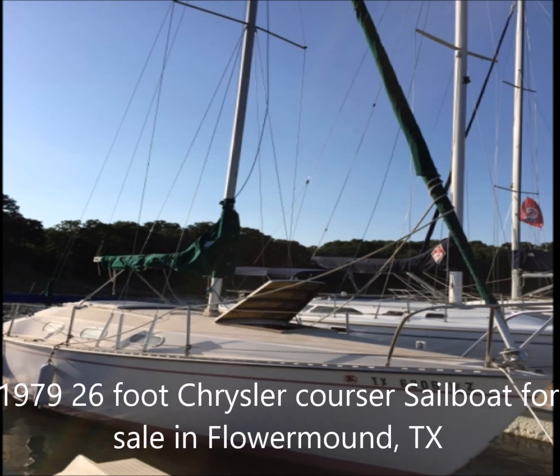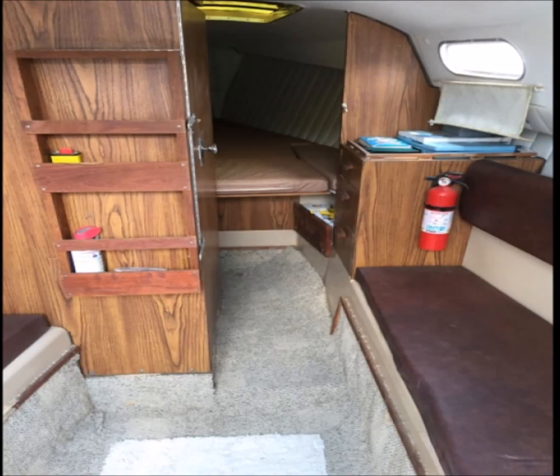The galley has a sink and a 2-burner alcohol stove. It has a clear title, a furling system, a Bimini, and a 9.8 horsepower 2007 Tohatsu outboard engine with a clear title on it.